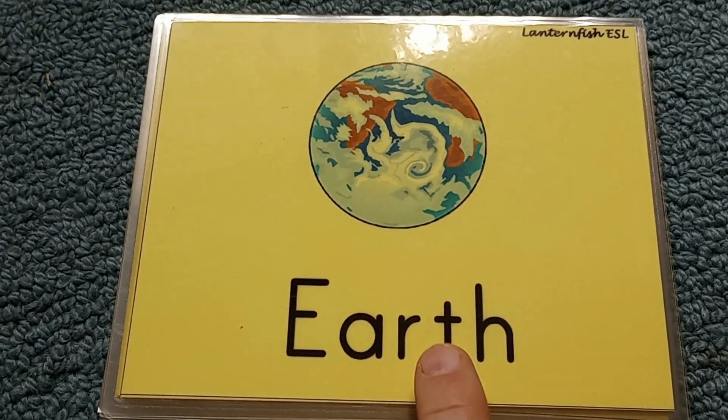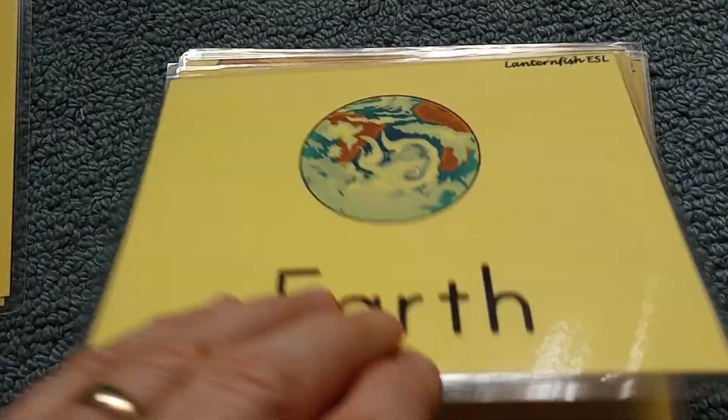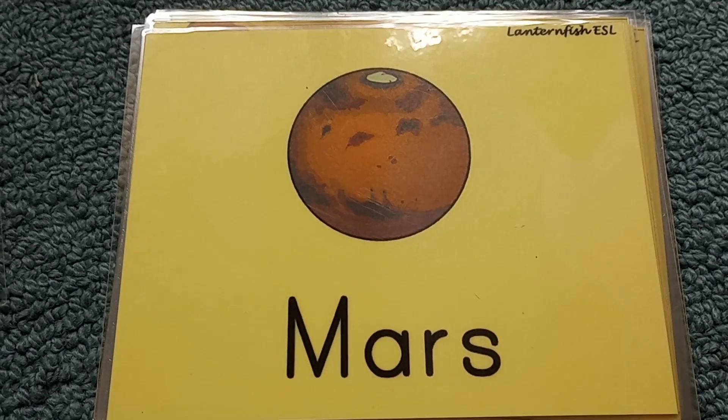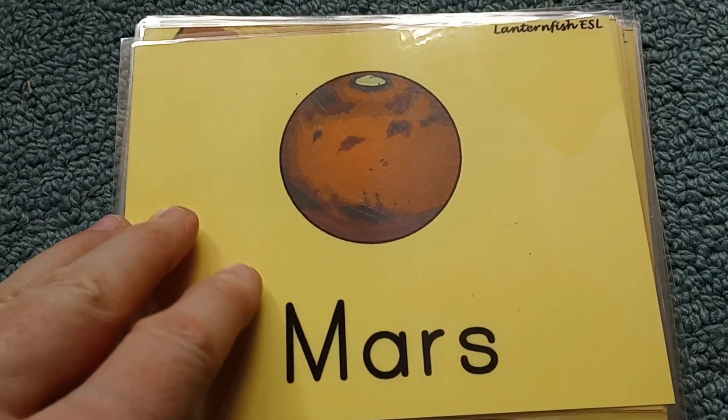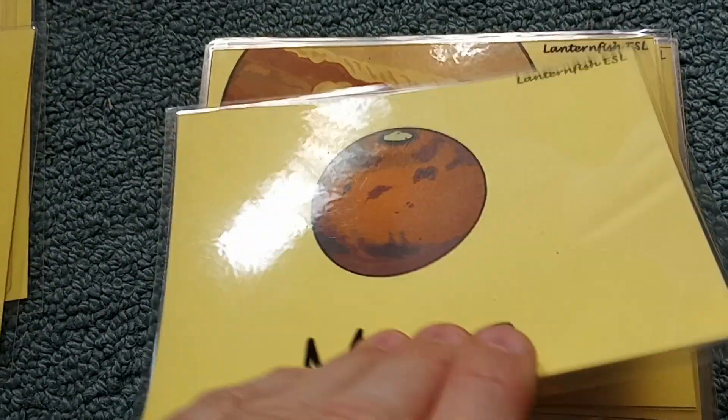Earth is where we live. The next planet is Mars, also called the red planet. It has two moons. The Earth has one moon, and Mars has two moons.